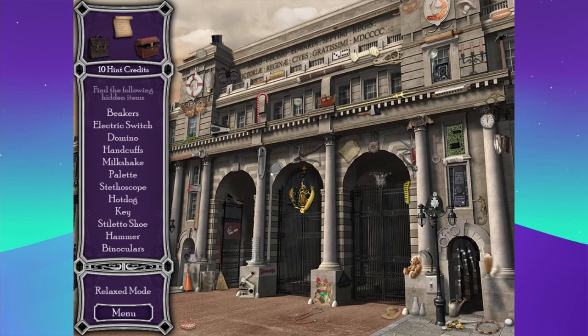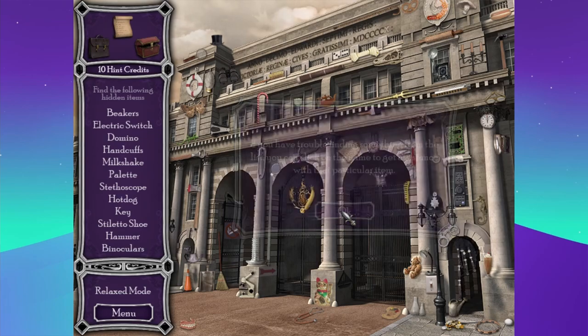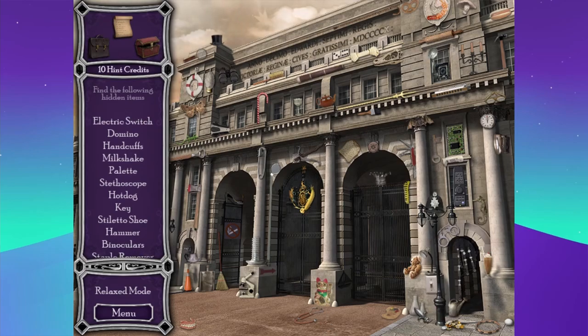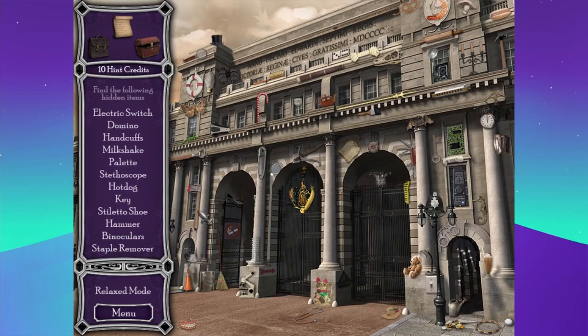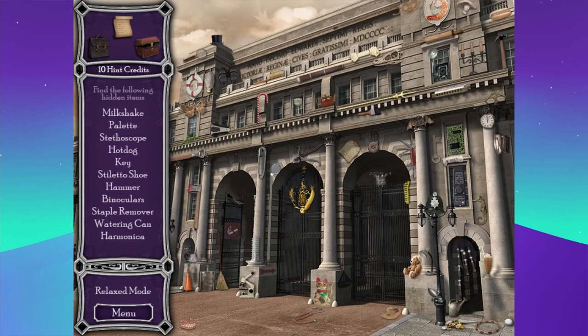Basic find-it puzzle — got the list over here, got the items over here. Pinchers, electric switch, domino — I take about three things at a time before I forget what I'm looking for. Milkshake, palette, stethoscope — oh, I saw the stethoscope. Milkshake, palette, hot dog. I assume they mean like a painter's palette. There's the milkshake. There's the painter's palette.